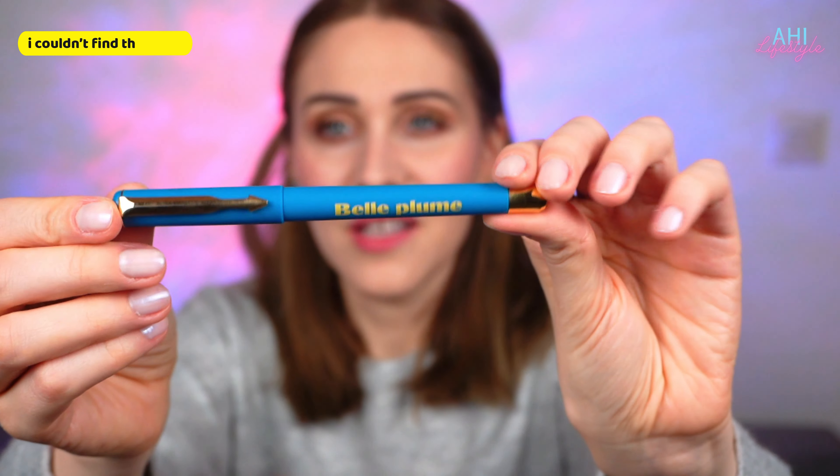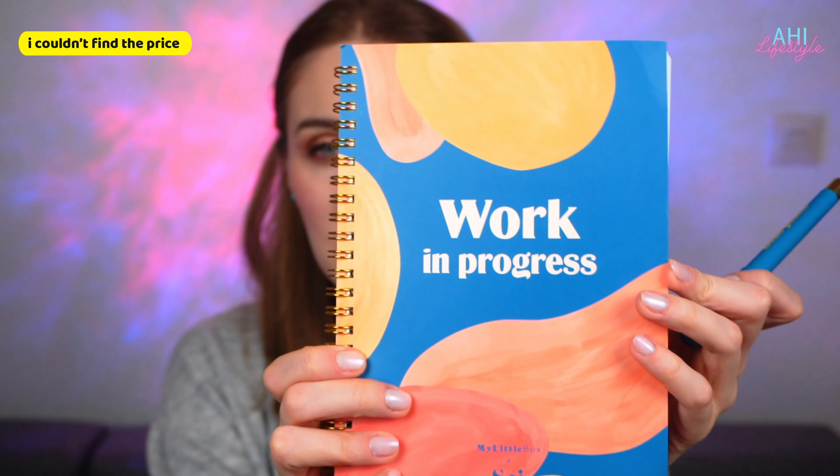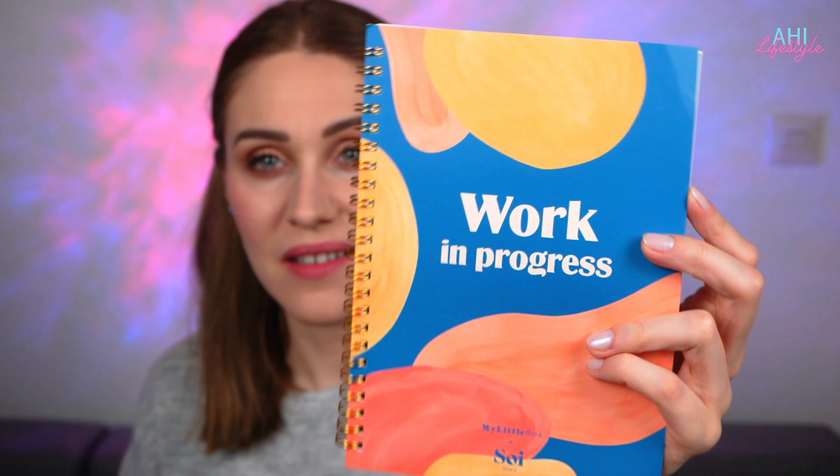Moving on, I have a pen — oh, this is so beautiful, a very simple blue pen. And it comes with this beautiful notebook that has the same design as the bag. So cute, I really like that.